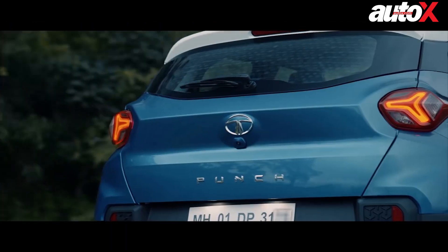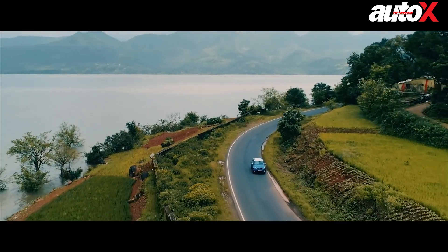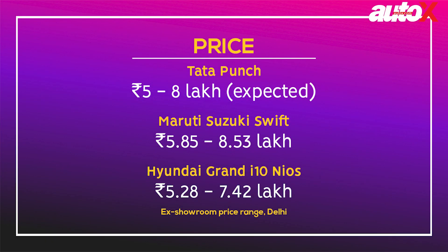While all drive impressions and reviews are embargoed till 9th October, I can go on a limb here and say that if you are in the market with a budget of Rs. 5–8 lakhs, getting a small SUV at the price of a hatchback is not that bad a deal.